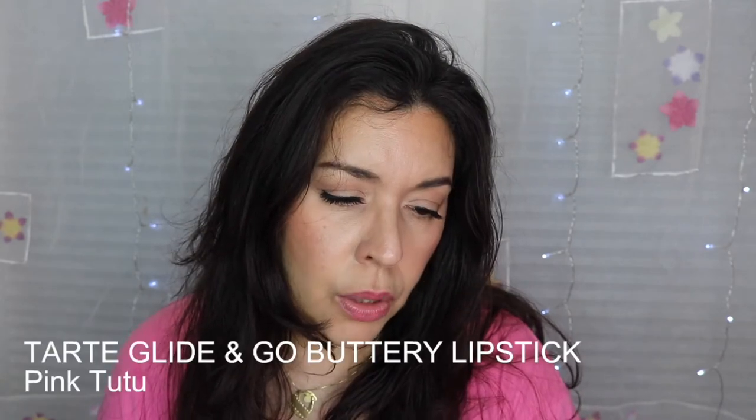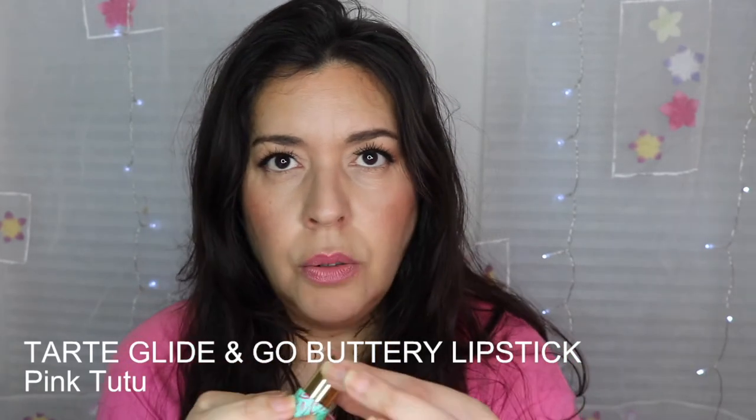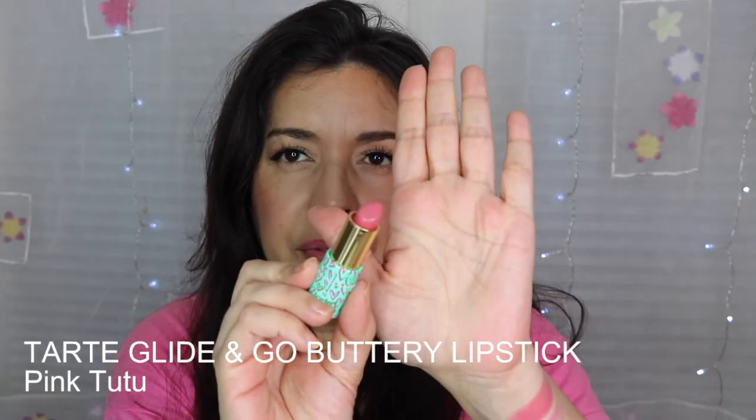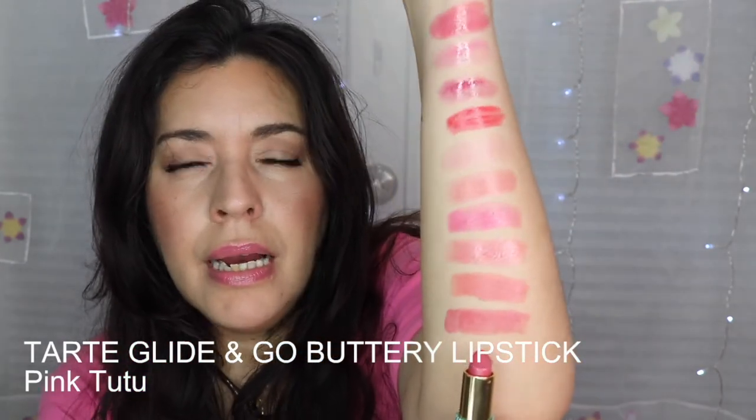The next one is another formula I absolutely love — the Tarte Glide and Go Buttery Lipstick in Pink Tutu. I picked up about four of these when Ulta had them on sale. Here's a swatch — what a pretty color. It's a really mid-tone pink, slightly warmer than the cooler ones I've shown, and really beautiful on the lips.